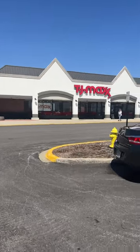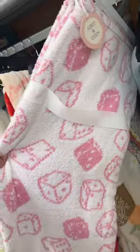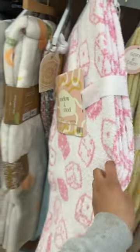We're at TJ Maxx guys, looking for the Juicy Couture totes and the new Hello Kitty blankets. Look at how cute this blanket is — the cowgirl boots for $25. I love this pink one too, also $25.